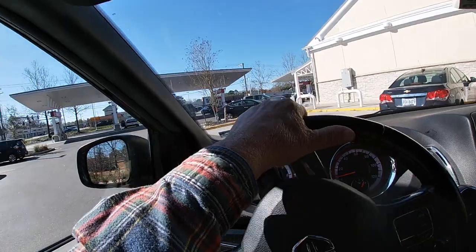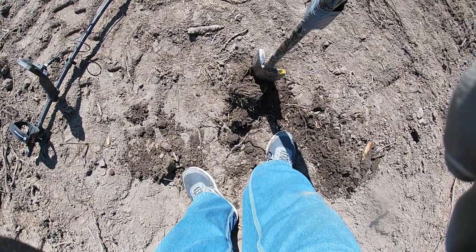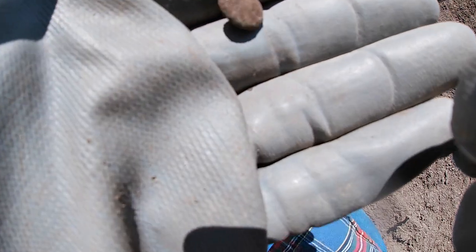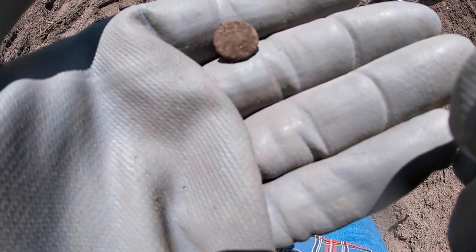I'm going to get some water, then hit the road. Well, I found something about a half hour ago. I can't tell what it is, but I just got a nice little button. It looks like it might have flowers on it — a flower design. I can't tell, but it's in pretty good shape.